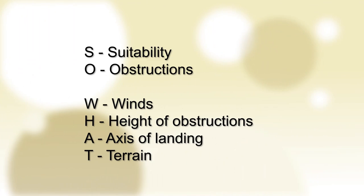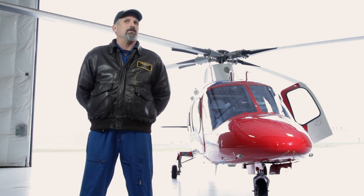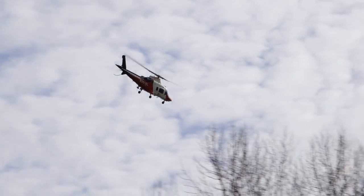From the landing zone they usually give information about the weather — which way the wind is blowing — and any obstacles to watch out for. The acronym I use is SOWHAT: S is the suitability of the landing area, O is obstructions, W is winds, H is the height of obstructions, A is the long axis of landing, and T is the terrain — dirt, grass, asphalt, something like that. That's more than enough information for the pilot, but whatever we hear we have to verify while doing our high recon.